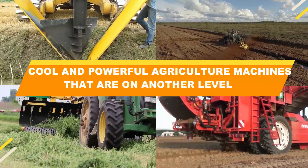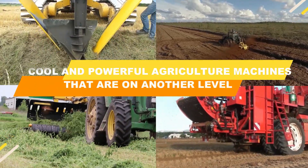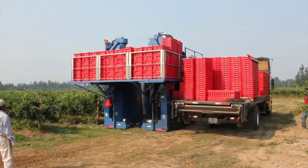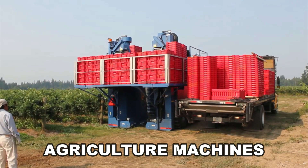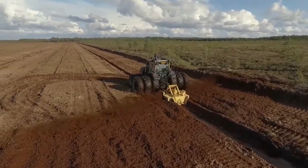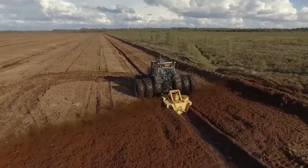Cool and powerful agriculture machines that are on another level. The world is a land that evolves on a daily basis, and so do the agriculture machines. To know about cool and powerful agriculture machines which are on another level, keep watching.